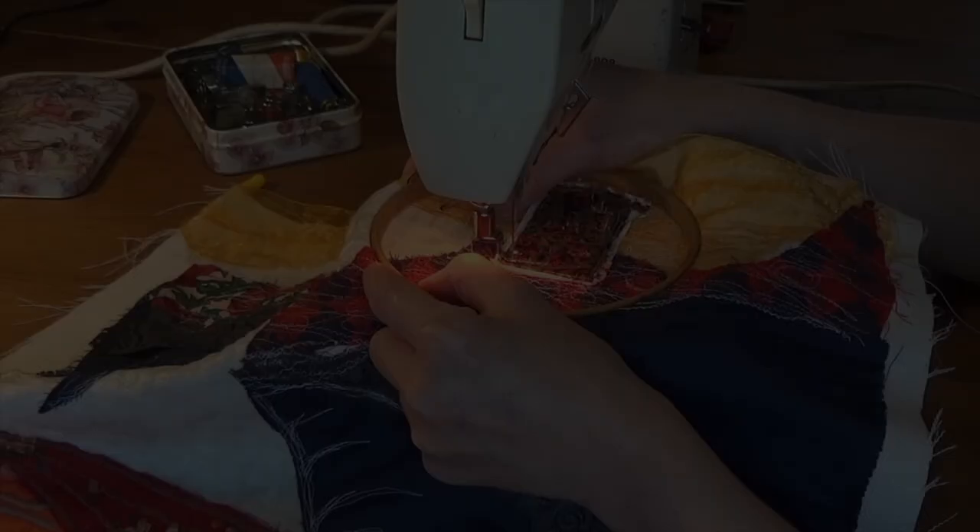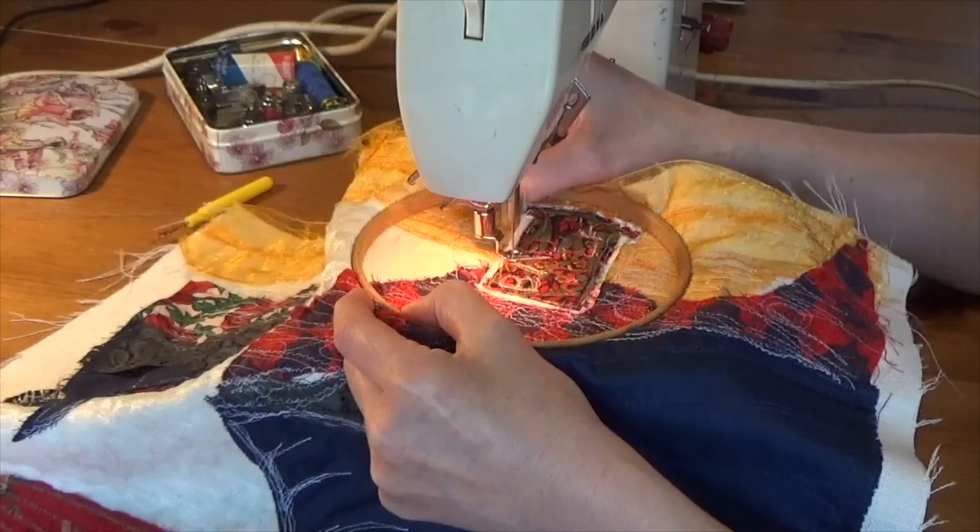Work with anything you can find. Soft cottons, luxurious silks, textured wools and even upcycled fabrics all offer unique qualities that can enhance your artwork. You can mix and match fabrics to create interesting contrasts, adding depth and visual interest to your images.